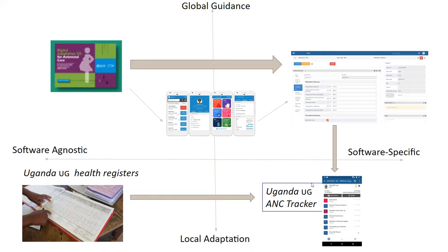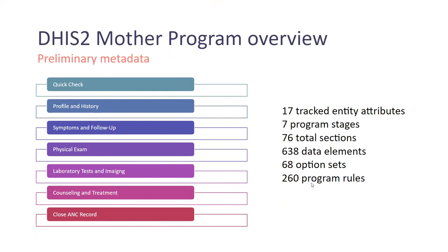The process is about transitioning from the DAK into a DHIS2 system. We used the DAK core data elements, user profiles and personas, business processes and workflows, as well as the L4 of the SMART guidelines — the OpenSRP demo application — as a template for configuring a DHIS2 program. The DHIS2 mother program produced through this process — about 18 months of adaptation — has 17 tracker attributes, seven different program stages, 76 total sections, and 260 program rules for clinical decision support.